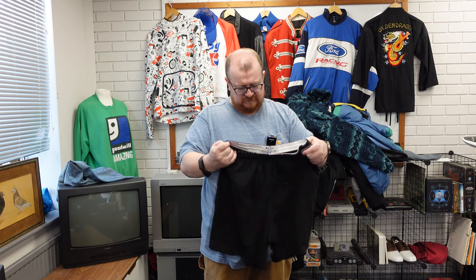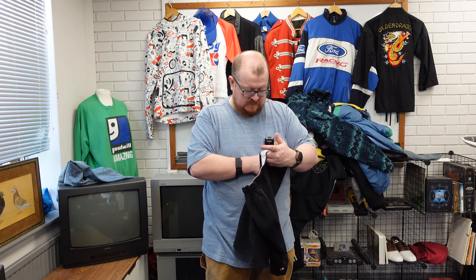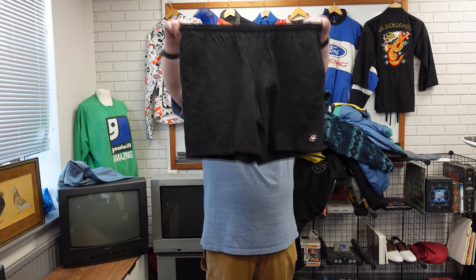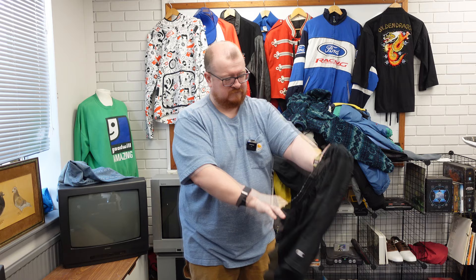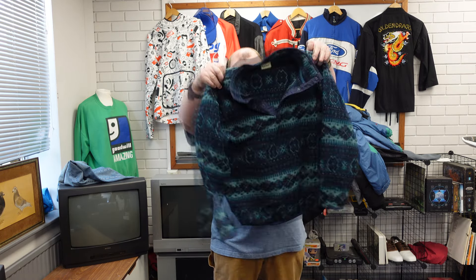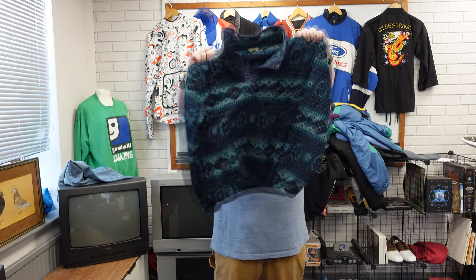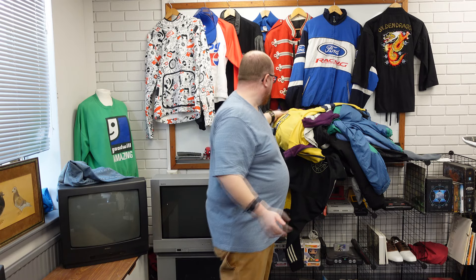Cotton — don't you feel like cotton — cotton blend. Like jersey-style Champion shorts. Interesting, this is cool — LL Bean. These LL Bean fleeces with the funky patterns sell for 25, 30 quid at least during winter. So we'll keep it at that.